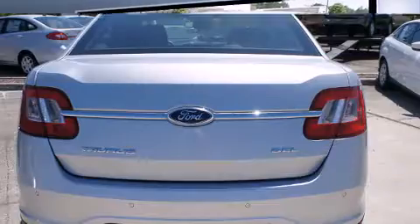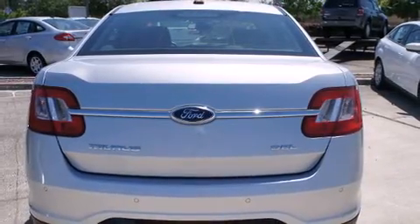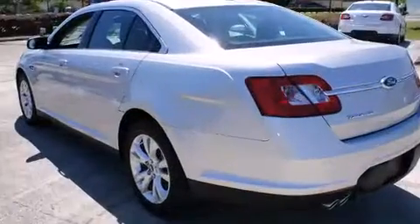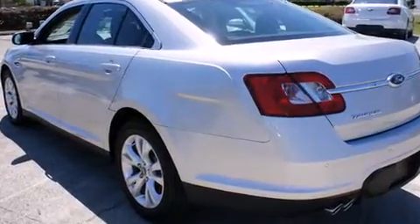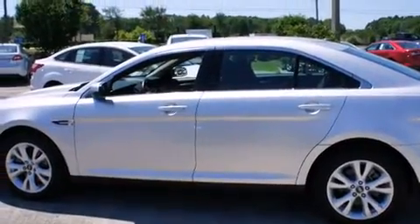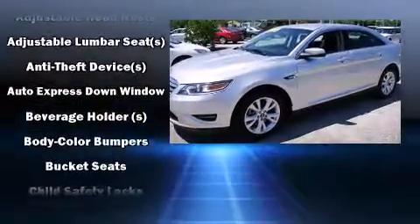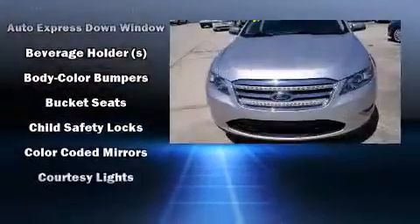Top features include a split folding rear seat, delay-off headlights, front and rear reading lights, variably intermittent wipers, an outside temperature display, heated door mirrors, remote keyless entry, and more. Ford ensures the safety and security of its passengers.